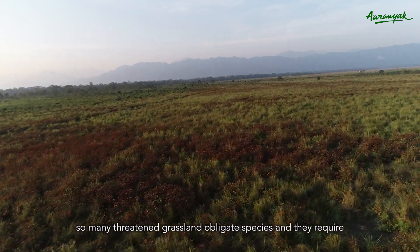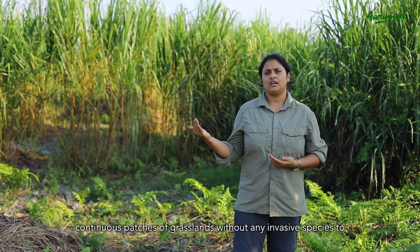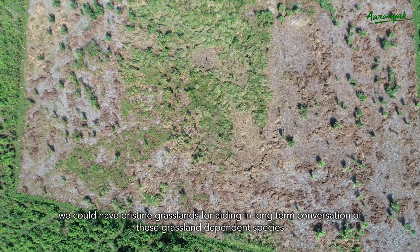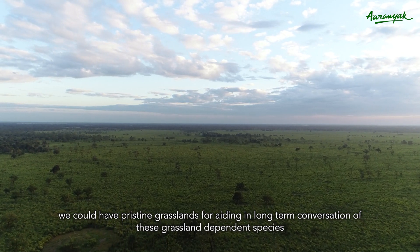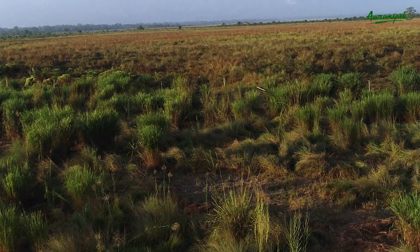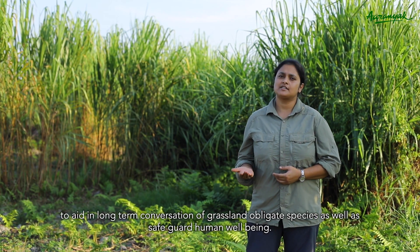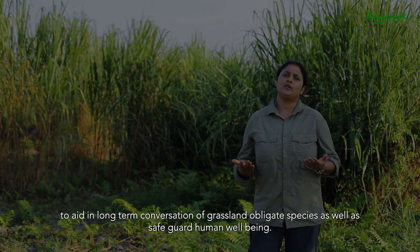There are many threatened grassland obligate species that require continuous patches of grasslands without any invasive species to survive. We plan to continue our work over the next few years so that we could have pristine grassland habitat for aiding in long-term conservation of these grassland dependent species. ARINEC has an ambitious plan of reviving the entire grassland habitat to aid in long-term conservation of threatened grassland obligate species, as well as safeguard human well-being.